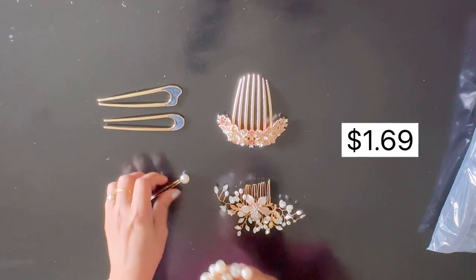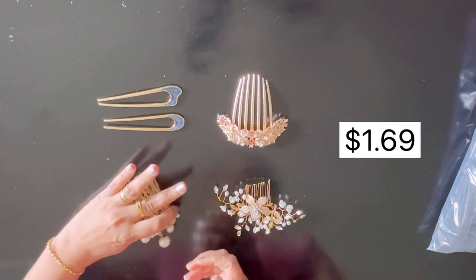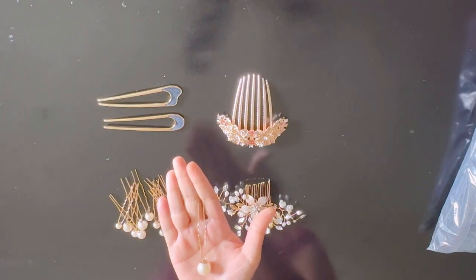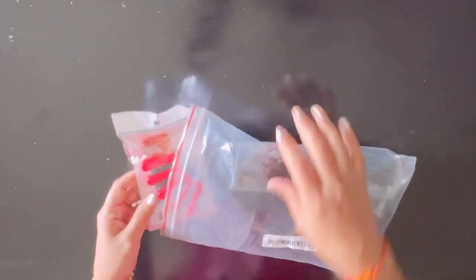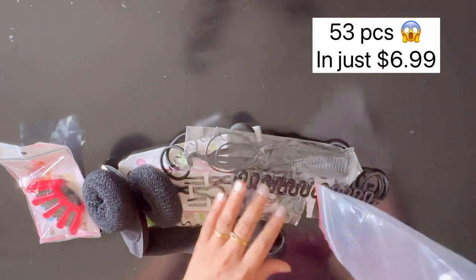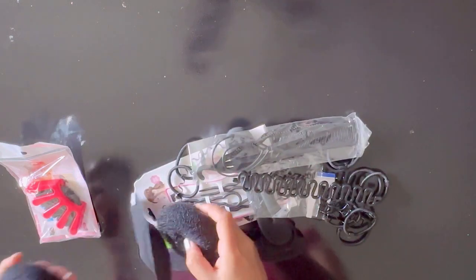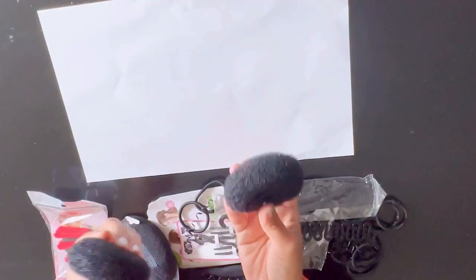These are all beautiful pearl pins for hairstyles, just one dollar and 69 cents. Next is a very big packet for just six dollars and 99 cents — look how many items you get for hairstyles, like bun maker, puff maker, pins, comb, and many more. You will definitely see all these things in my next hairstyle videos, so stay tuned.